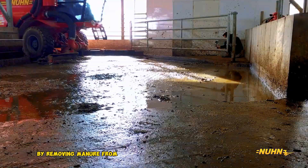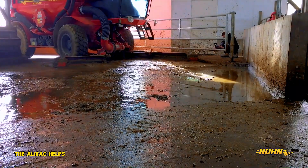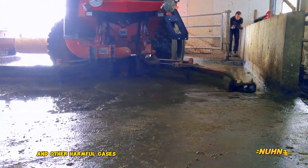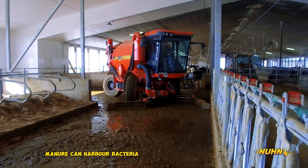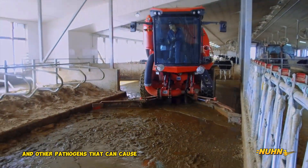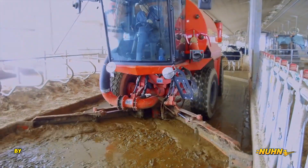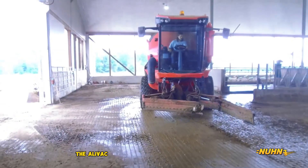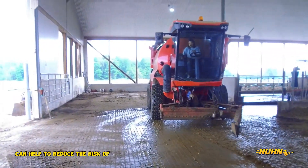By removing manure from the barn, the Alivac helps to reduce the levels of ammonia and other harmful gases in the air. Manure can harbor bacteria and other pathogens that can cause disease in livestock. By removing manure from the barn on a regular basis, the Alivac can help to reduce the risk of disease outbreaks.